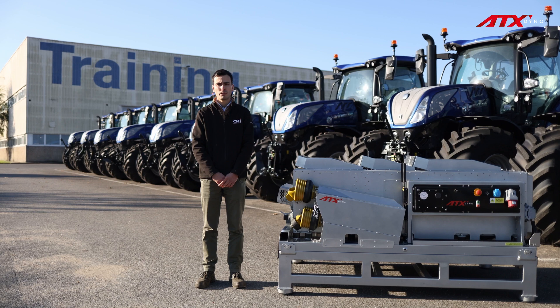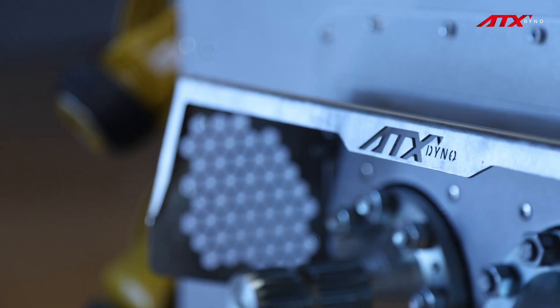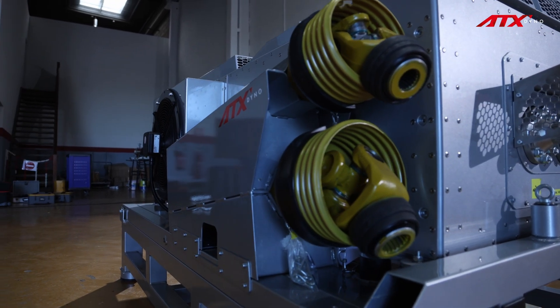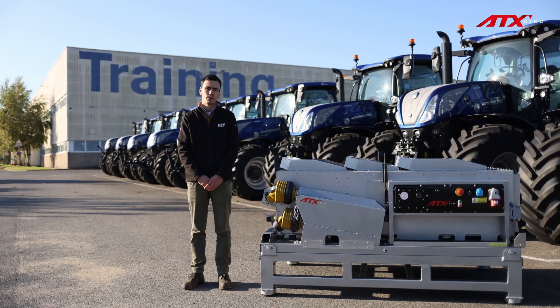We first discovered the TX dyno a little over a year ago at a trade show, which eventually led to a partnership for using the dyno in our technical training sessions. The positive feedback from our trainer colleagues has allowed us to continue this collaboration for a second training season with the same dyno.